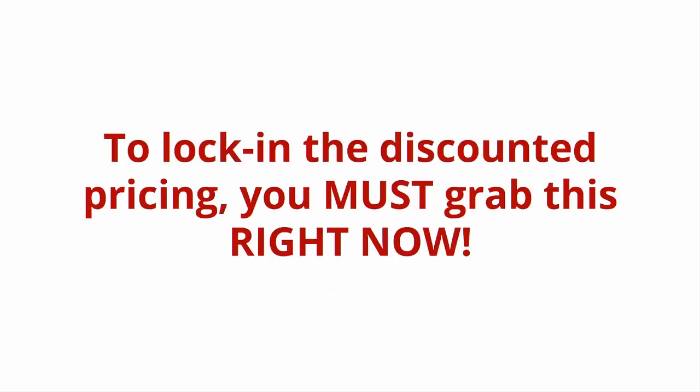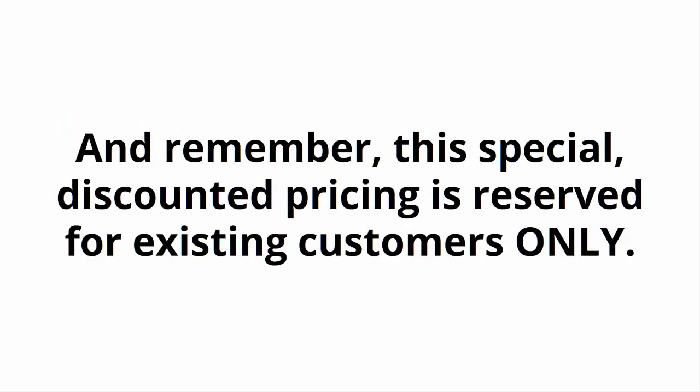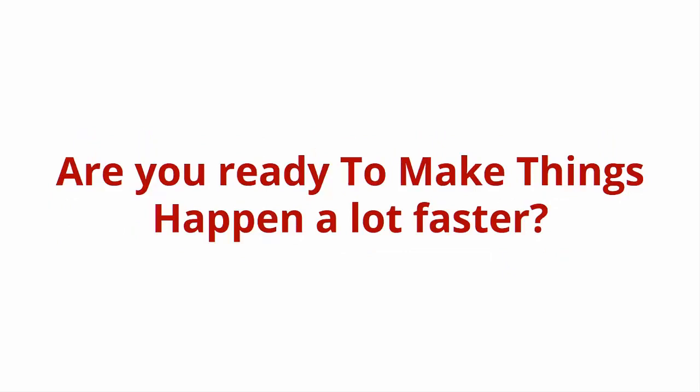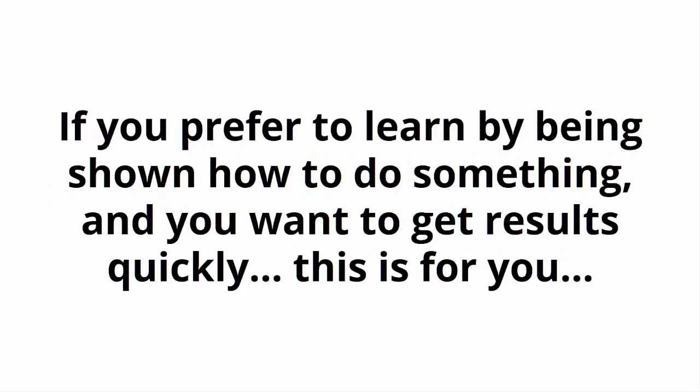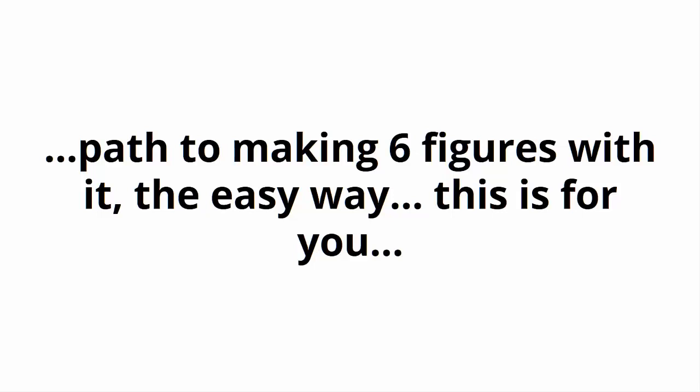But please don't wait. To lock in the discounted pricing, you must grab this right now. In fact, if you close this page, you may never have the opportunity to upgrade to the video version of this ever again at an investment this low. And remember, this special discounted pricing is reserved for existing customers only. Are you ready to make things happen a lot faster? If you prefer to learn by being shown how to do something and you want to get results quickly, this is for you. If you're really serious about becoming a super Amazon affiliate and start your path to making six figures with it the easy way, this is for you.